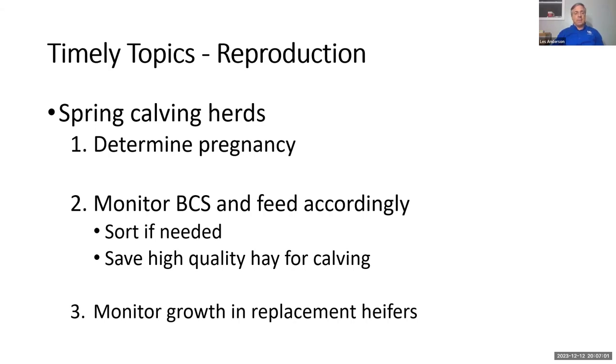To get cows to rebreed quickly and achieve maximum reproductive efficiency, you want them to calve at a body condition score of five or greater. Now is the ideal time to get those corrections made. For spring calving herds developing replacement heifers, monitor their growth to make sure they're developing adequately — typically gaining one and a half to one and three-quarters pounds a day to reach their target weight about 30 days before the onset of the breeding season.